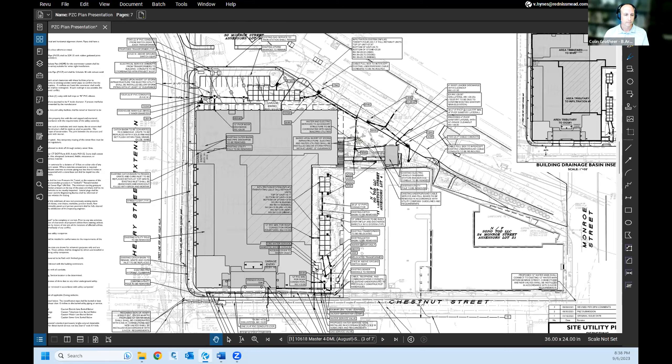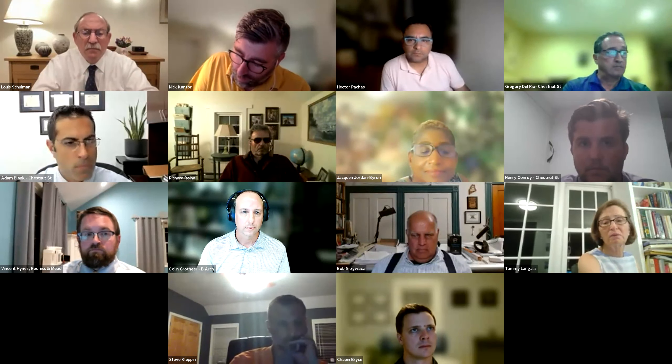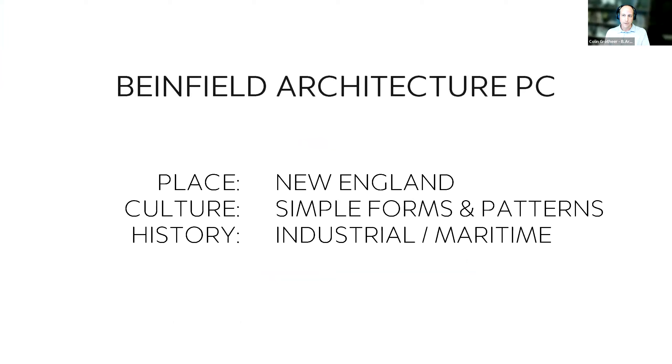Colin Growth, senior associate of Binfield Architecture, introduces the architectural presentation. He has been with the firm since 2005 — about 18 years. The firm prides itself on drawing from New England culture, using simple forms and patterns to create functional beauty, respecting the heritage of areas through material choices while still finding room to innovate.